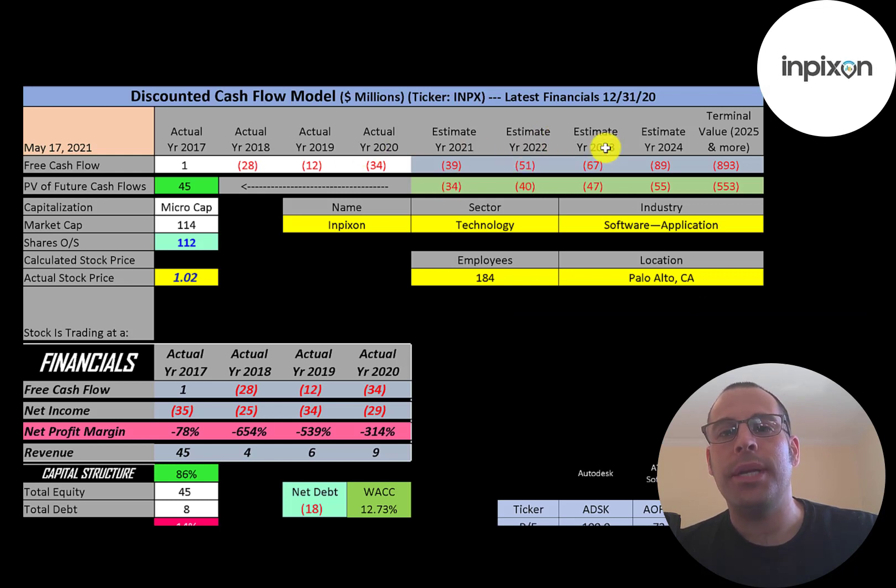We estimated four years of future free cash flows and also estimated a terminal value, which is all cash flows past year four. We discounted those numbers back to today using the weighted average cost of capital. Since I was unable to figure out a point where they'd have positive free cash flows, I used the book value on their balance sheet as the value of the company. Book value is assets minus liabilities, and they have $45 million of book value according to their balance sheet.